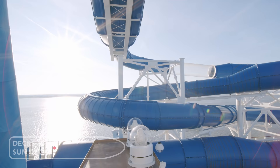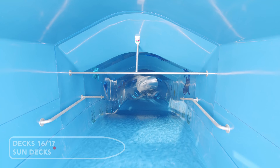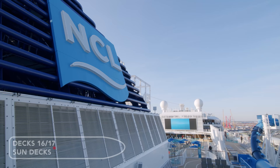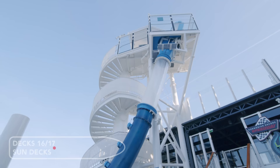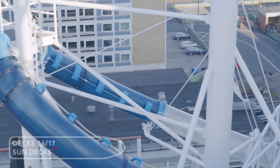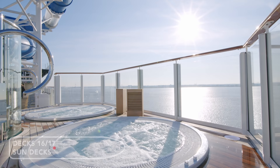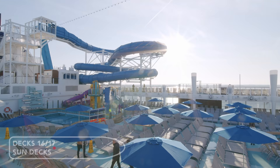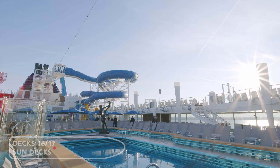Let's start with the top sun decks. There are two water slides that are three decks high — the Aqua Racer and the terrifying Ocean Loops. There are four hot tubs and plenty of sun loungers. On deck 16 you'll find two large pools and more loungers, as well as the kids' aqua park and bars.